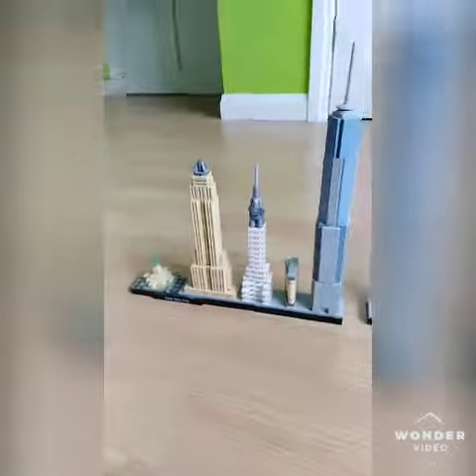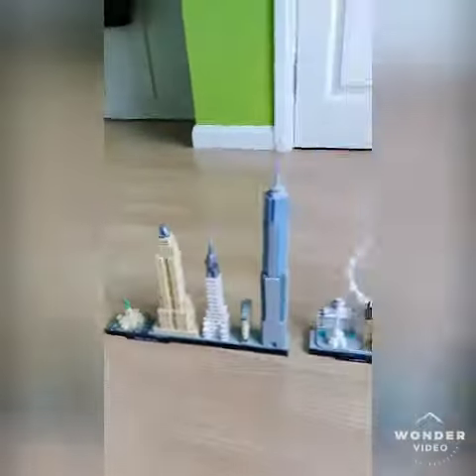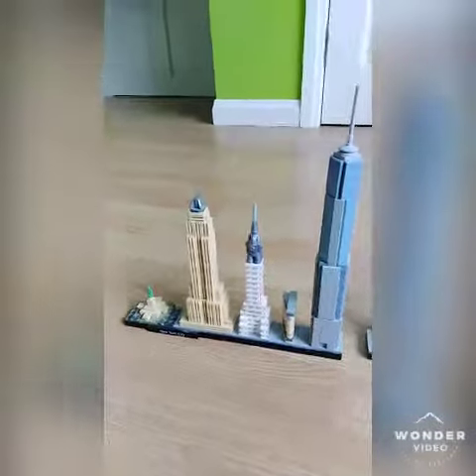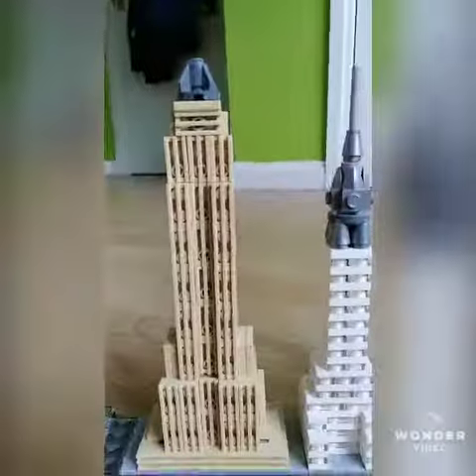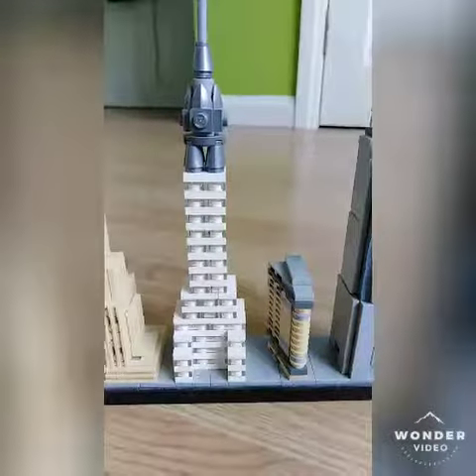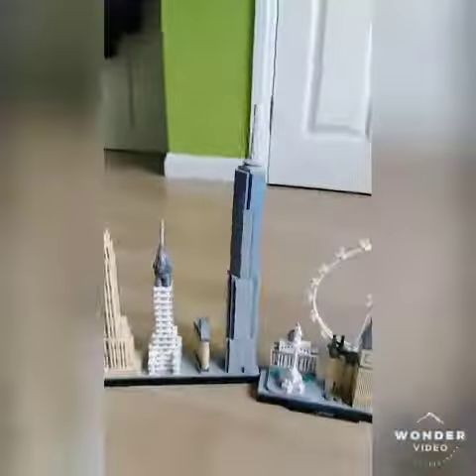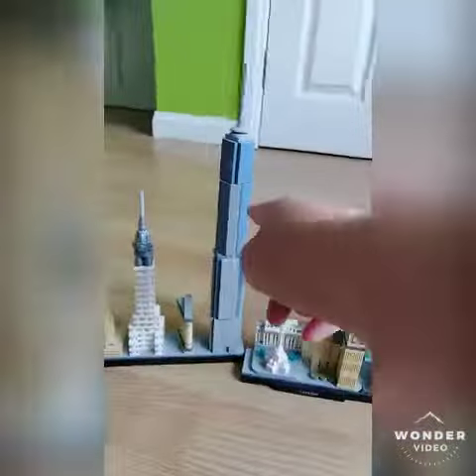This one is New York City. I got this one when I was in Florida — the first time I went to Florida I was only about eight or nine. And this is the Statue of Liberty here. This is the Empire State Building, this is the Chrysler Building, this is the Flatiron Building, and this is the World Trade Center, the tallest one in New York.